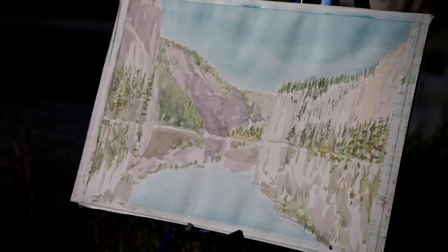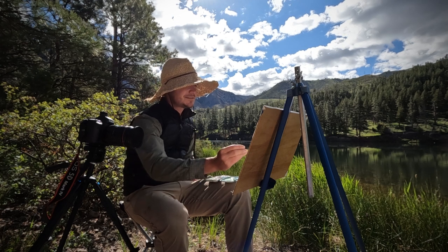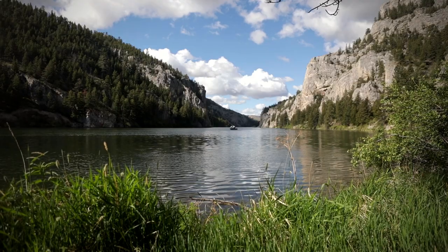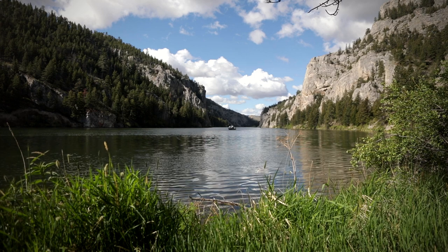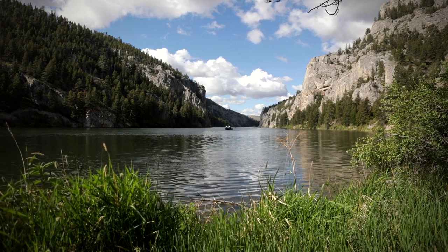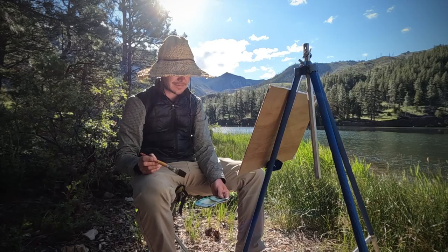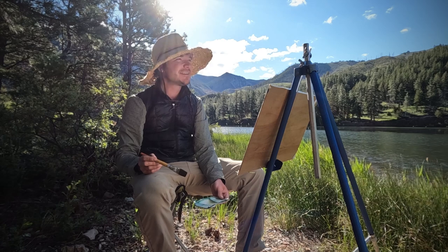It is not done yet — it just keeps getting prettier, that's the problem. Just put the colors where you see it. Eagle. Again.